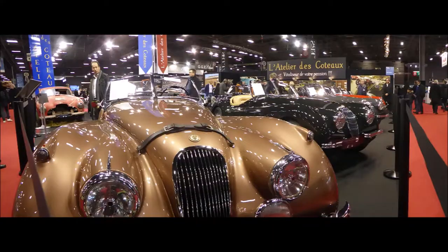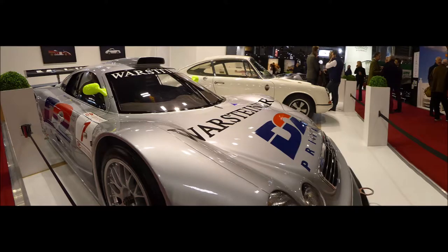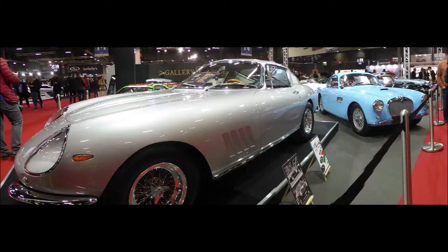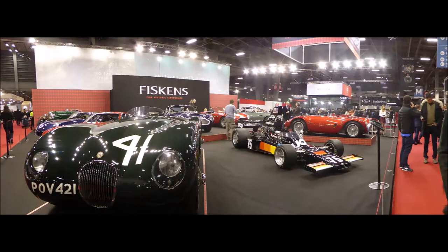Retromobile is about used cars — and in some cases very special ones. Europe's top dealers bring their best. For many, having an old car was once considered eccentric. Now it's become an investment instrument.